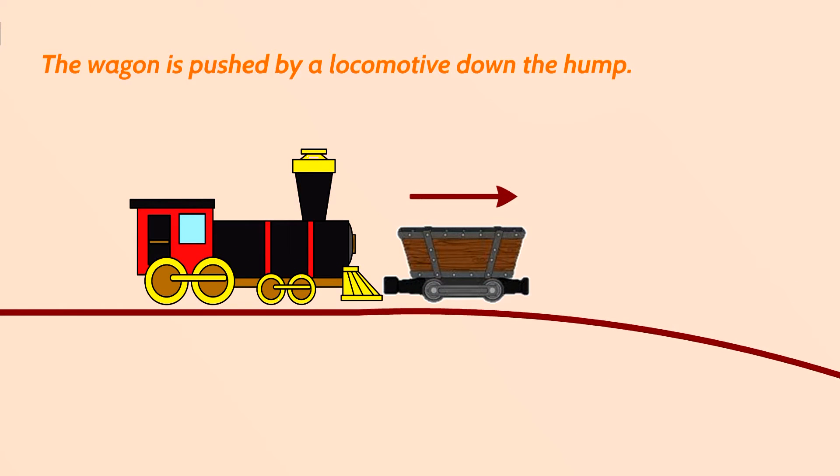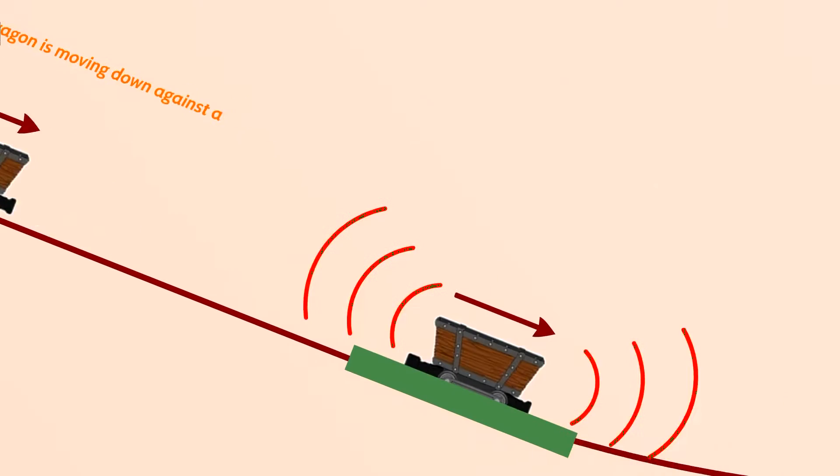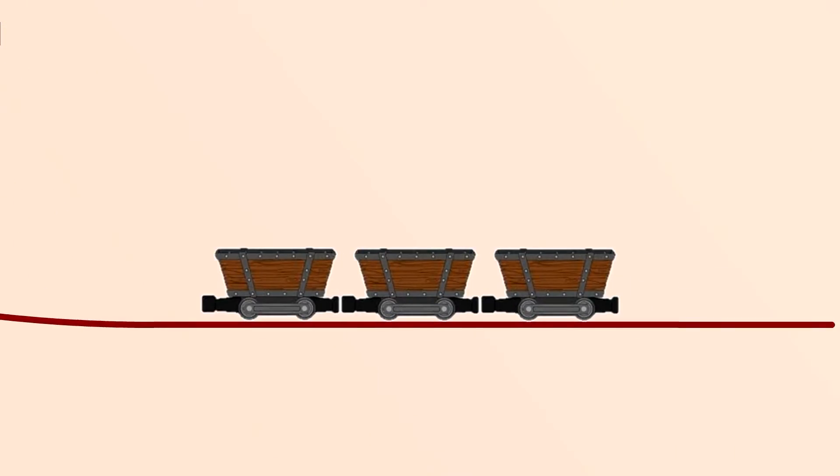The wagon is pushed by a locomotive down the Hump. With the help of gravity, the wagon moves down against the composition of wagons. With a rail brake, the wagon is slowed down to the appropriate speed. This is a rail brake which squeals. With appropriate speed, the wagon connects to the composition of wagons.